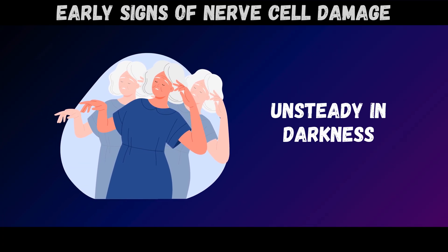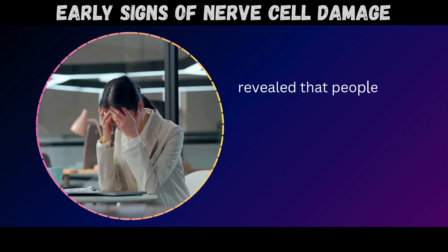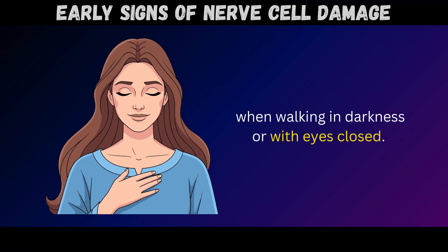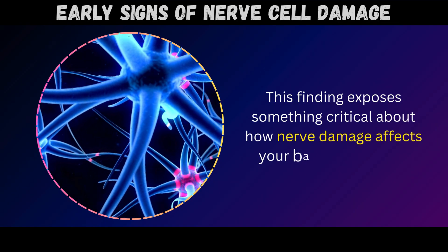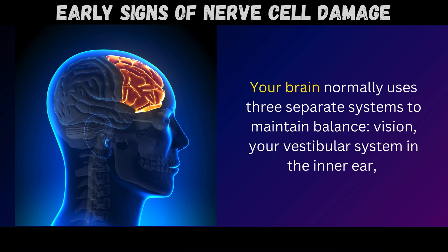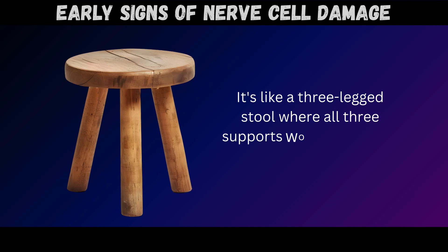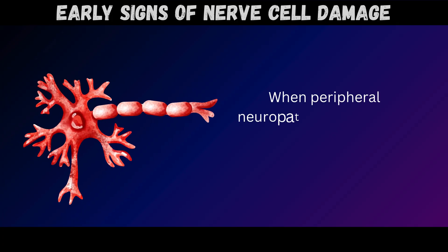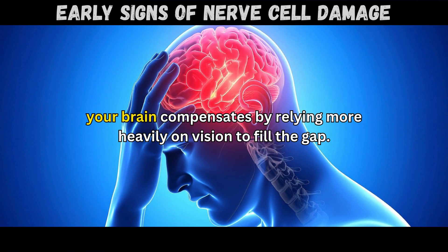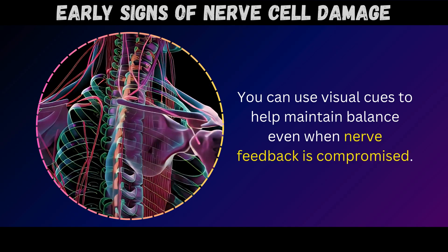Sign number six: unsteady in darkness. Research from the German Center for Vertigo and Balance Disorders published in Gait and Posture revealed that people with peripheral neuropathy showed dramatically increased gait variability and balance problems when walking in darkness or with eyes closed. Your brain normally uses three separate systems to maintain balance: vision, your vestibular system in the inner ear, and proprioceptive feedback from nerves in your feet and legs – like a three-legged stool. When peripheral neuropathy damages that third leg, your brain compensates by relying more heavily on vision. This compensation works reasonably well in bright light, where you can use visual cues to help maintain balance even when nerve feedback is compromised.